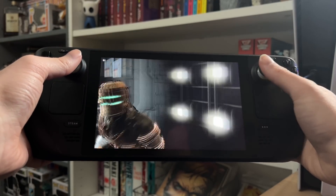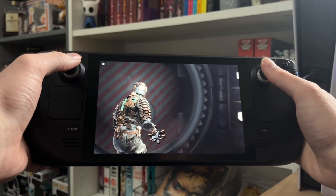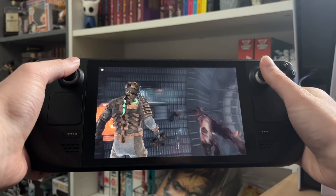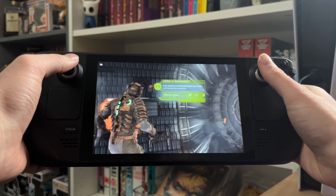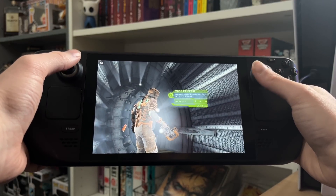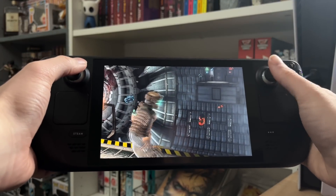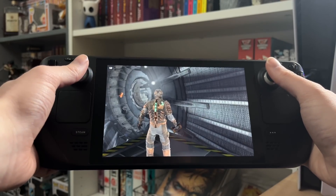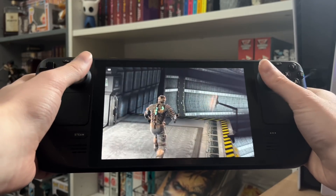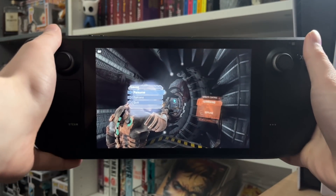I love Dead Space — I think the second one is where I properly got into it, but the first one is obviously a gem and great for survival horror. I actually finished a game on this yesterday — I finished Portal 2. Amazing game, played like absolute butter on this device. Didn't even have to change any settings, full settings, barely used any battery life. I think I got about three and a half hours out of it.